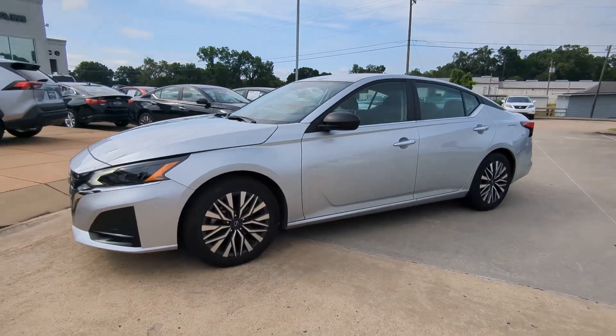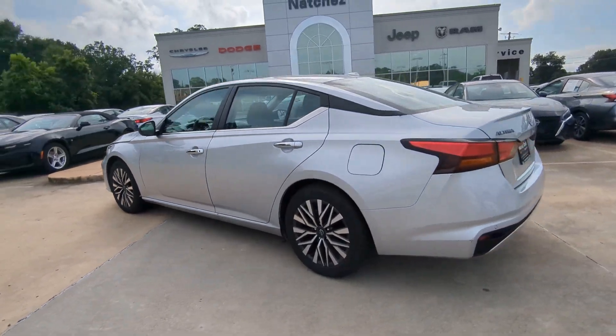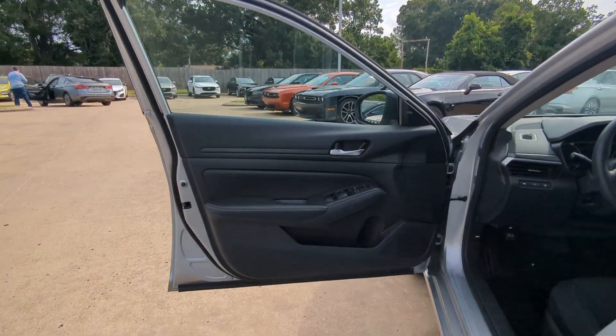Looking for your dream car? It could be the 2024 Nissan Altima. With less than 25,000 miles on the odometer, this vehicle stands out from the rest.